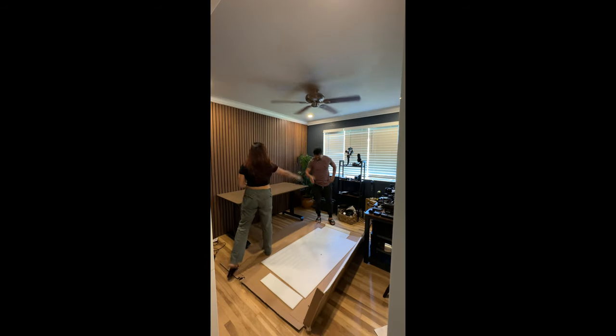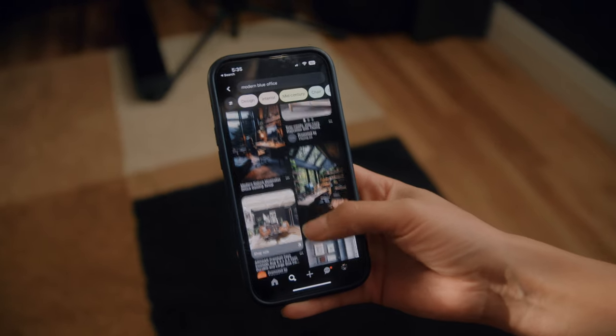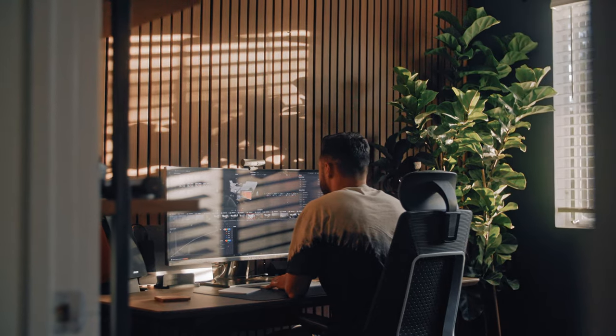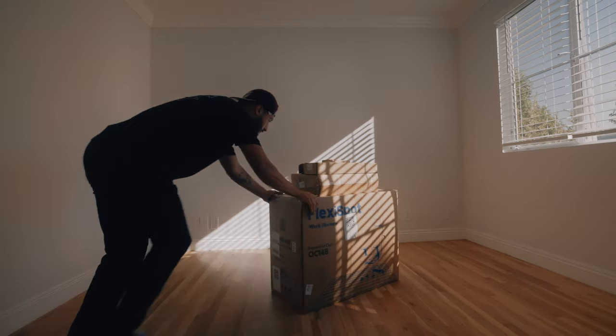With the help of my wife Sam and Pinterest, I was able to put my office together pretty easily. Even though everything is put together now, it was definitely a longer process than I anticipated, and we for sure made a few mistakes along the way.